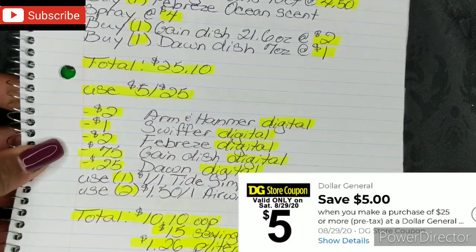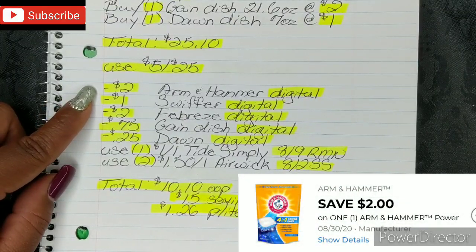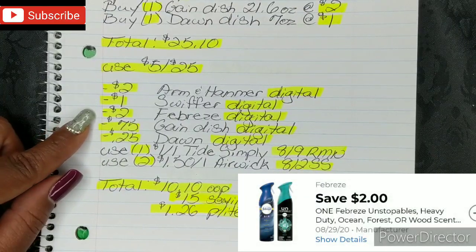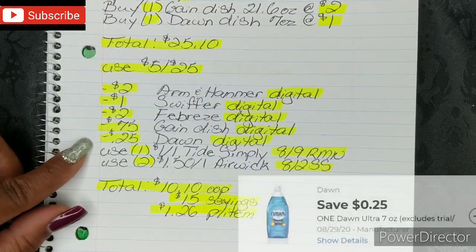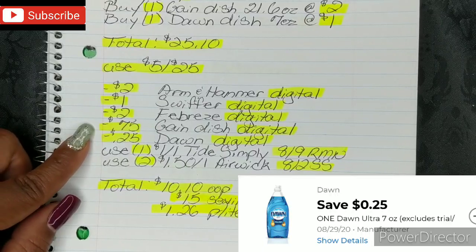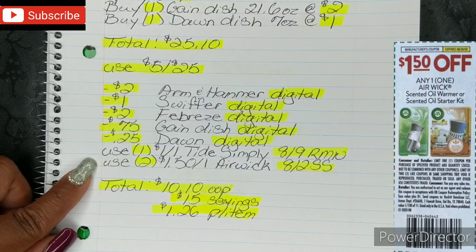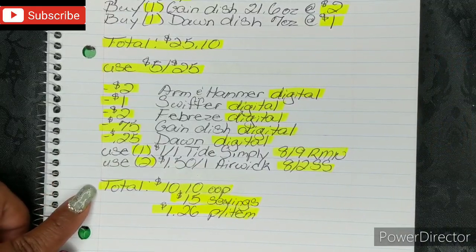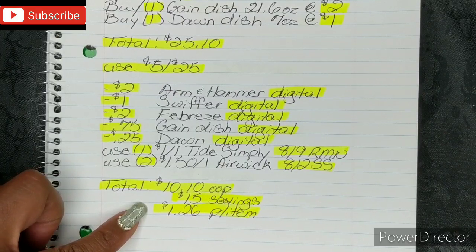Then you're gonna put in your phone number and use your $5 off $25. Once you put in your phone number, your $2 Arm & Hammer Digital, your $1 Swiffer Digital, your $2 Febreze Digital, your $0.75 Gain Dish Digital, and your $0.25 Dawn Digital — all of those will fall off. Then you're gonna use 1 $1 off 1 Tide Simply from your 8/9 Retail Me Not, and 2 $1.50 off 1 Airwick from your 8/2 SmartSource. After all of that, your total comes down to $10.10 out of pocket, which is a savings value of $15, and breaks down to $1.26 per item.